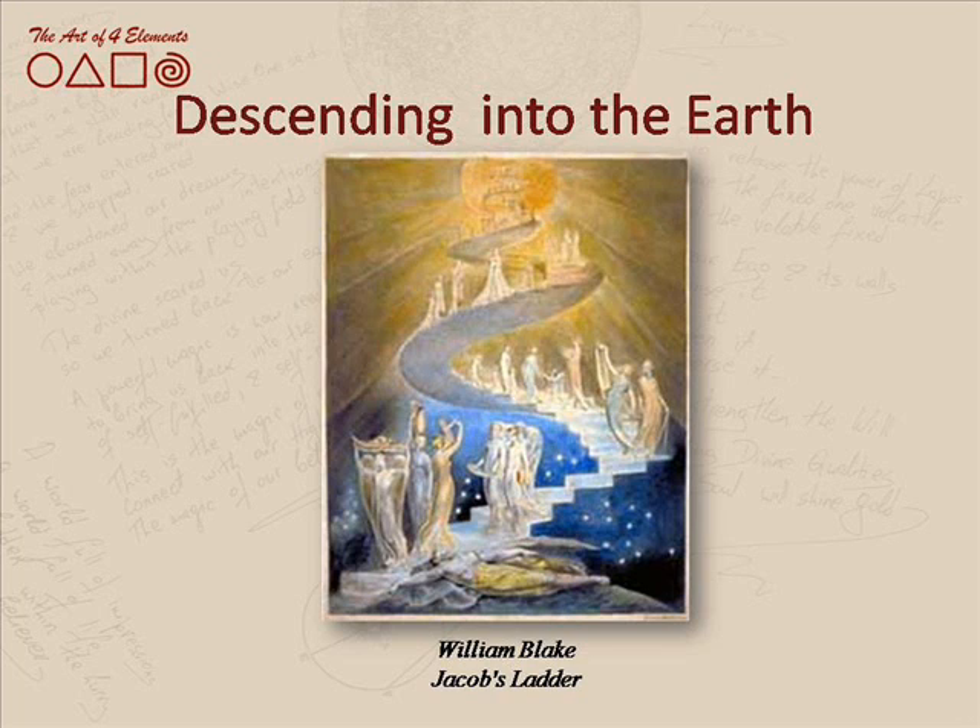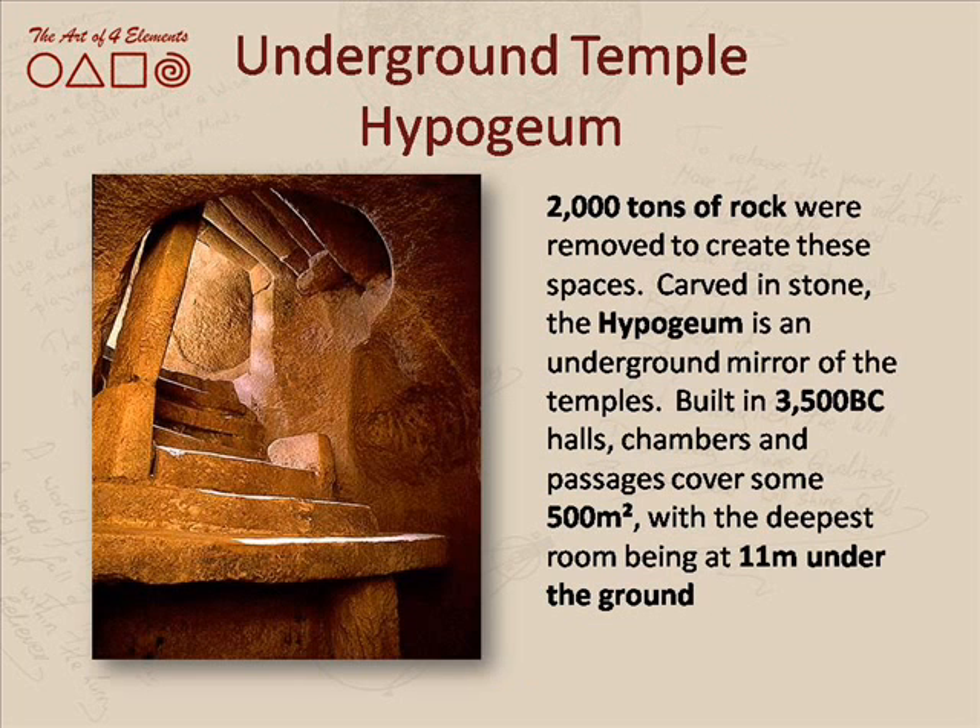William Blake, in his painting, depicts a letter through which the spiral leads down into the womb of the earth. We can see in his painting lots of women descending down the staircase in a spiral movement, going from heaven through to the center of earth. This painting reminded me very much of the Hypogeum and what could have been happening 5,000 years ago.